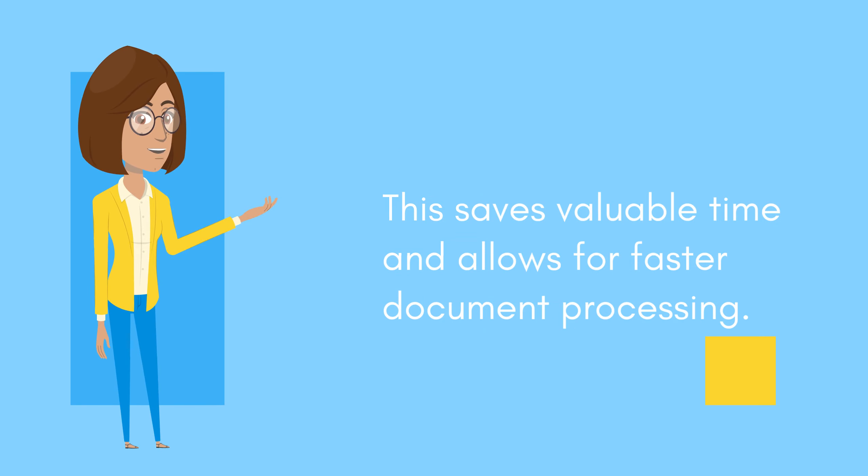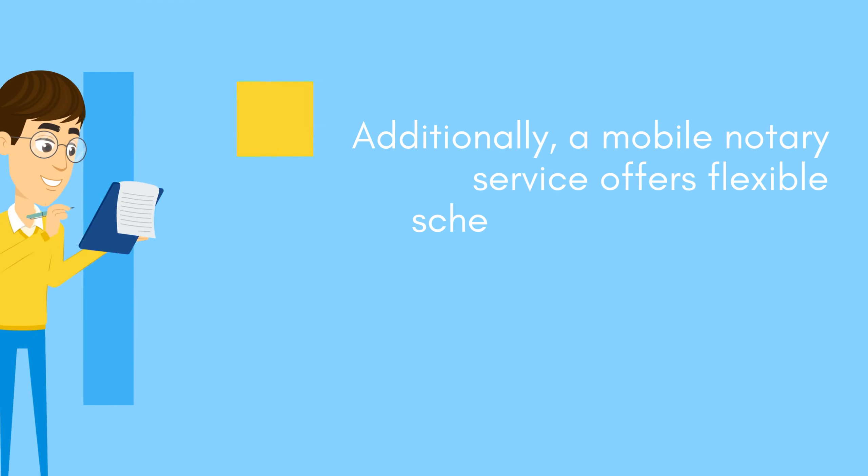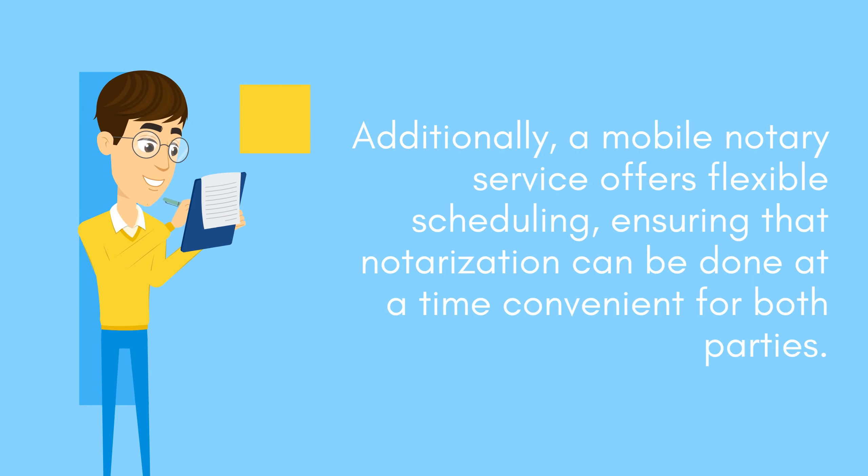This saves valuable time and allows for faster document processing. Additionally, a mobile notary service offers flexible scheduling, ensuring that notarization can be done at a time convenient for both parties.